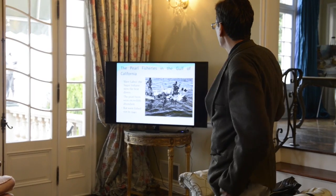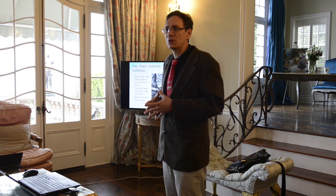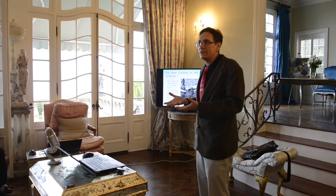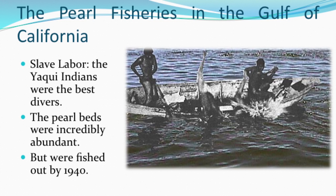The pearl fisheries in the Sea of Cortez, or Gulf of California, basically depended on slave labor. This is an old photograph of the Yaqui Indians — these were the people that made it possible for the Spaniards to get the pearls. The pearl beds were so abundant that when the Yaquis dove down, they didn't come up with just one oyster. In the two to three minutes spent underwater, they would come up with hundreds at a time, and some would fish thousands.